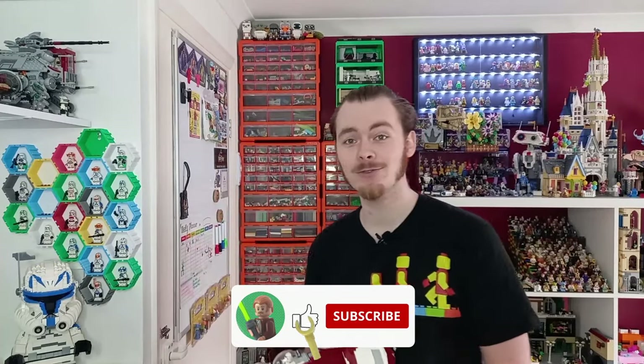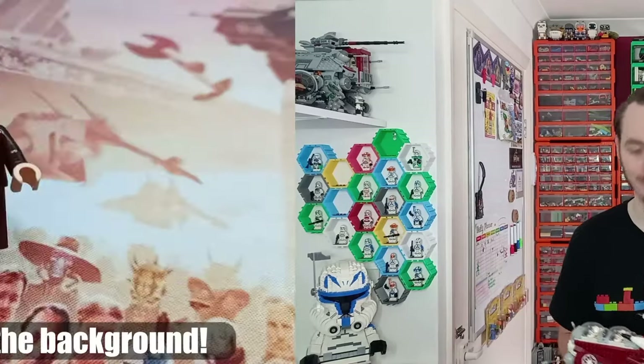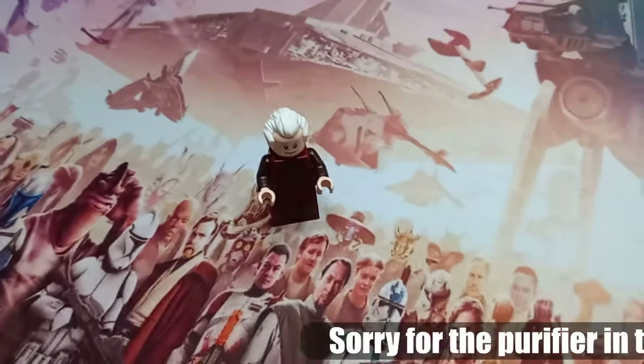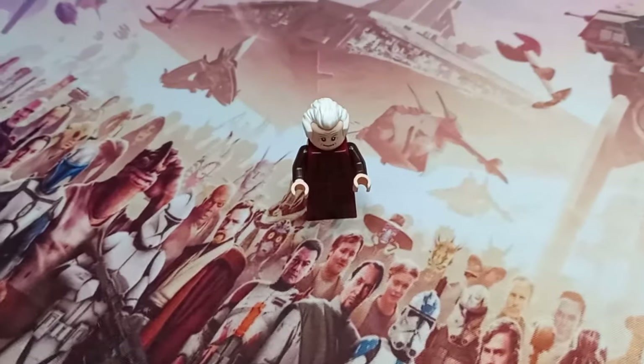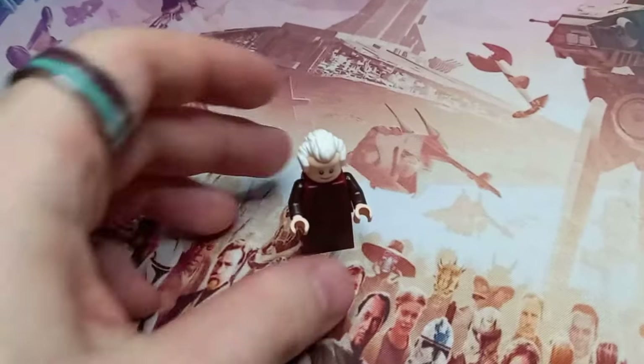Make sure you are subscribed so you can be one of the first 1,000 subscribers on the channel. Now let's take a look at the battle pack gunship. The gunship in question actually has five minifigures, and four of them have poseable legs, which makes them very easy to sit on a smaller ship or shuttle.